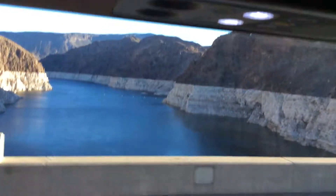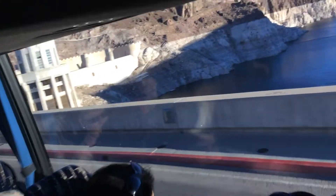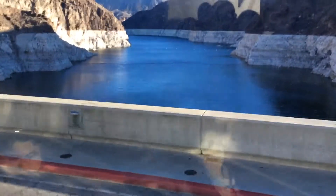As I mentioned before, the Hoover Dam is designed in such a way that water will never flow over the top where we're driving today. Somebody might ask, where does the extra water go? I'm glad you asked that question.